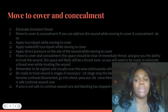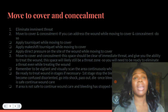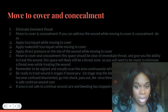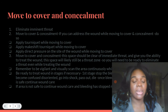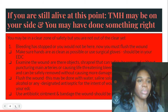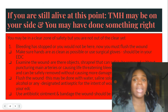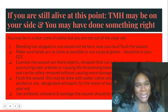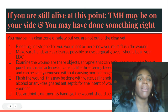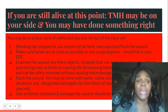If the bleeding has stopped and the area is not safe, move to better concealment or re-engage and eliminate threats. If you are still alive at this point after all of those stages, the most high may be on your side and you may have done something right. You may be in a clear zone of safety, but you are not out of the clear yet.